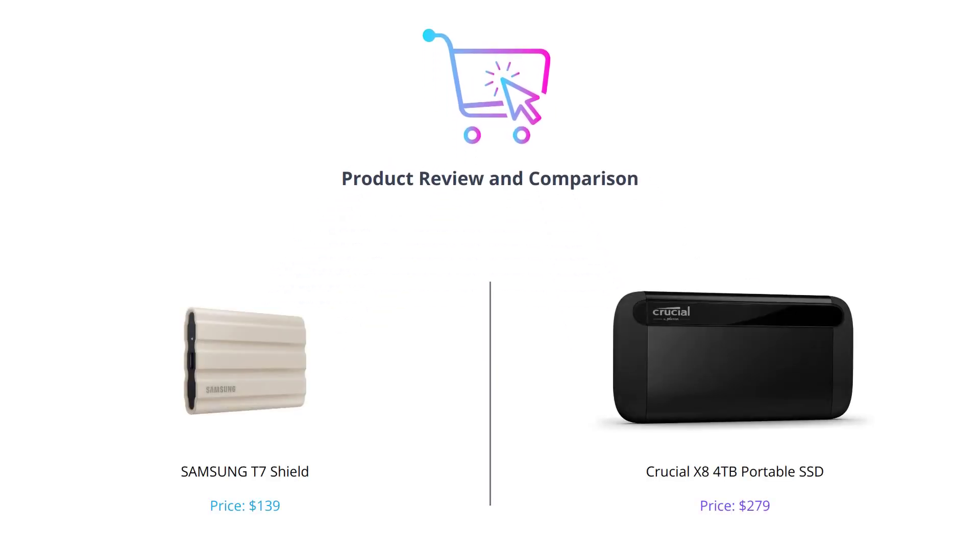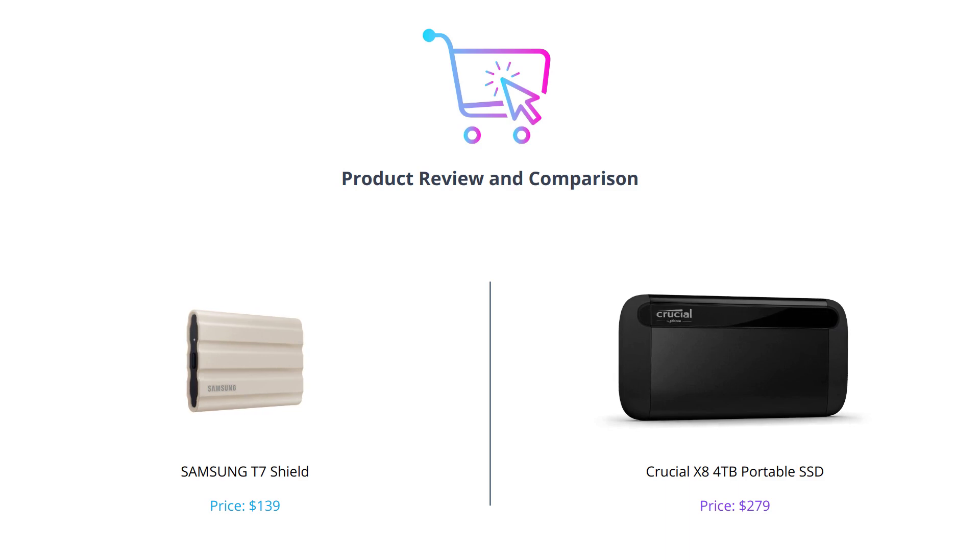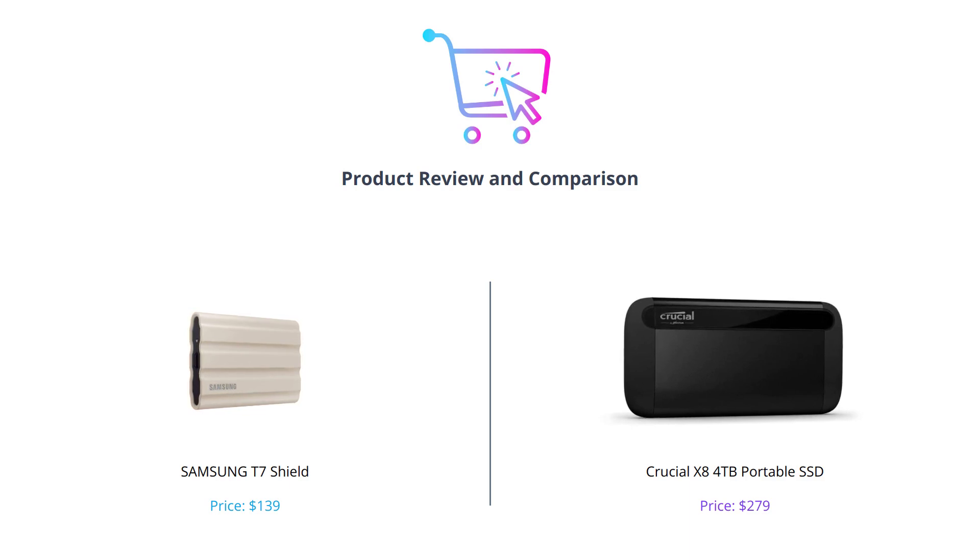Hey guys, welcome back to our channel where we review the latest tech products. In this video, we'll be comparing two portable SSDs, Samsung T7 Shield and Crucial X8, and help you decide which one is worth your investment. If you're new here, don't forget to like this video, comment down below, and subscribe to our channel for more tech reviews.